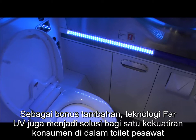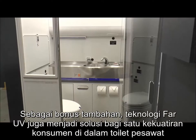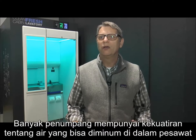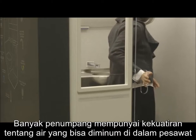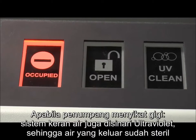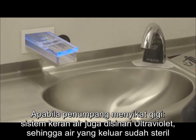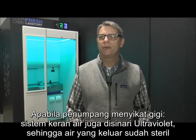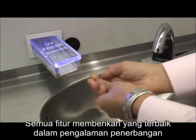As an added bonus, FAR UV technology is addressing another passenger concern inside the lavatory. A lot of people have had concerns or issues with the potable water aboard the airplane. This way, if they do brush their teeth, the faucet has a UV sanitation system built into the tip of the faucet to make sure the water is sanitary coming out.